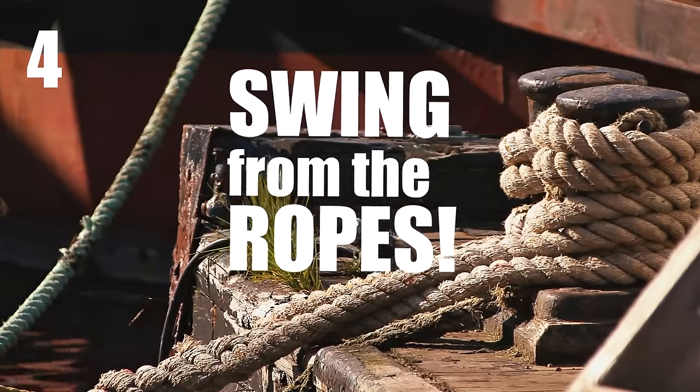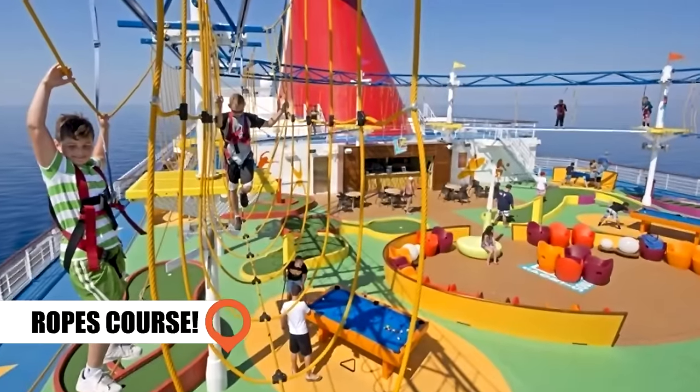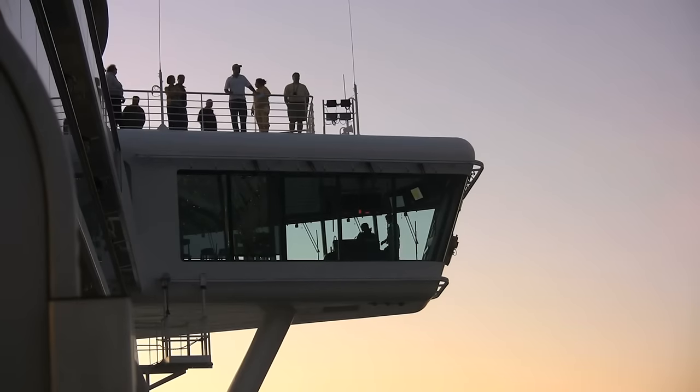Swing from the Ropes: Some cruise lines have a ropes course on their ships. Balance on the beams, bridges, and wires whilst enjoying the sea breezes and views.